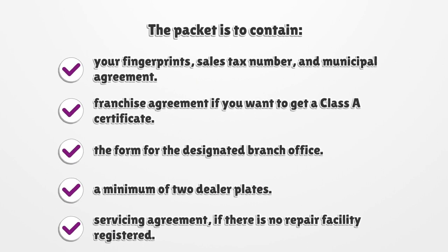Include a franchise agreement if you want to get a Class A certificate, the form for the designated branch office, a minimum of two dealer plates, and a servicing agreement if there is no repair facility registered.